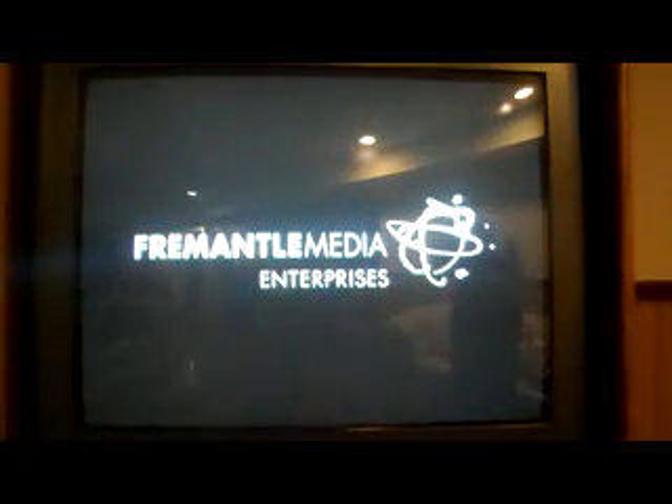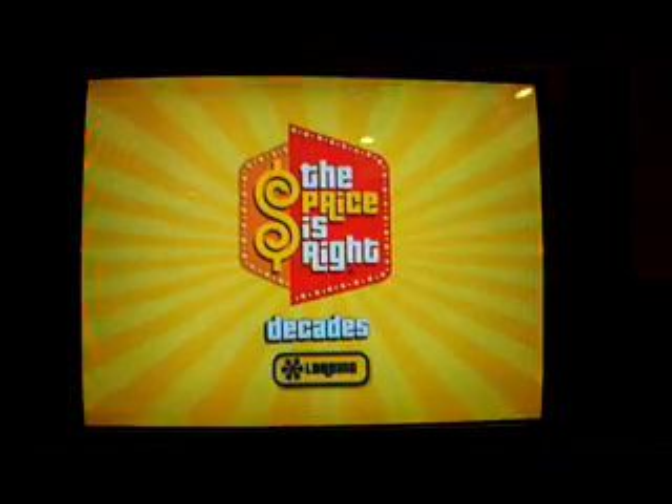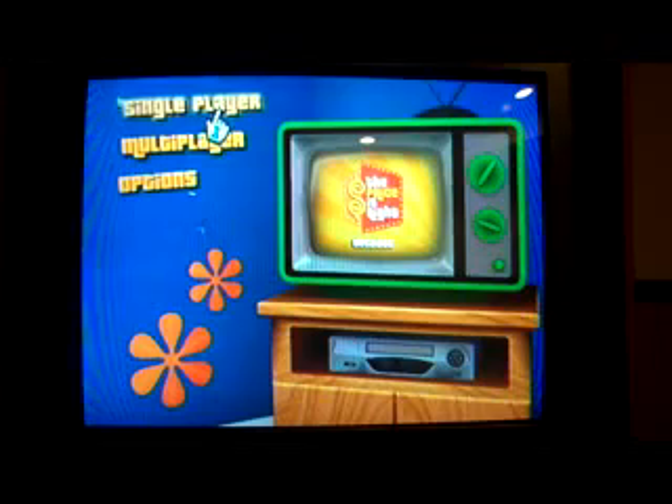Last time out, I won $3,000 playing Now or Then — although it was called Now and Then at the time — and the previous game helped me make it out of Contestants' Row. Anyway, we'll see if I can add to my $252,875.